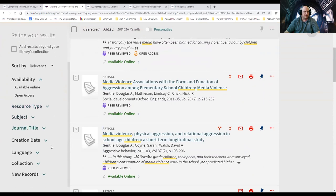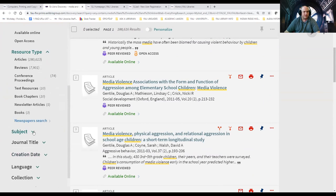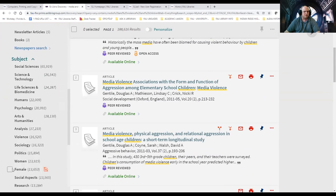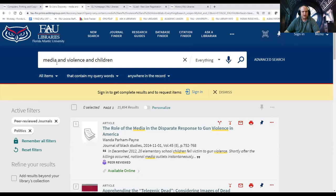A few other things I can do: I can go to Resource Type. Peer-reviewed items come from journal articles, reviews, and conference proceedings — you can see a good list of different resources. I can also narrow by Subject. Maybe I want to see how this affects us in the world of politics, since we have political science majors. So I'll click that as a subject, apply the filter, and now I'm looking at media, violence, children, peer-reviewed, and politics — it drops down to 15,000.